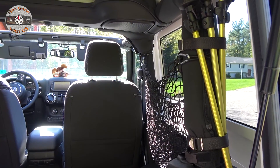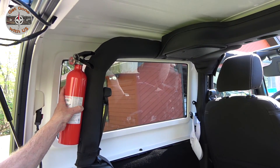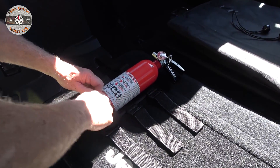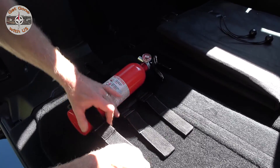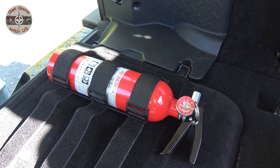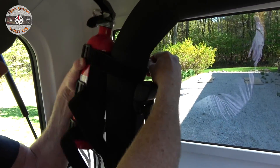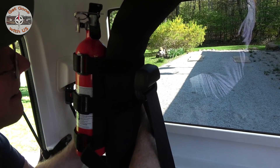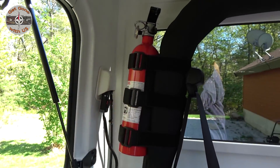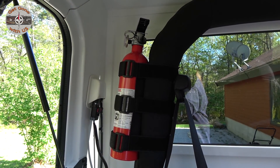Seeing how we have our trekking poles on the passenger side and our mesh bag, we're going to be mounting the fire extinguisher on the driver's side. You want to lay it into the holder and mount it first so you can get a sense of where you want to put it. It's all held on like velcro. It is all mounted now — we will put it on the roll bar. All right, now if we have a problem we'll be all set.